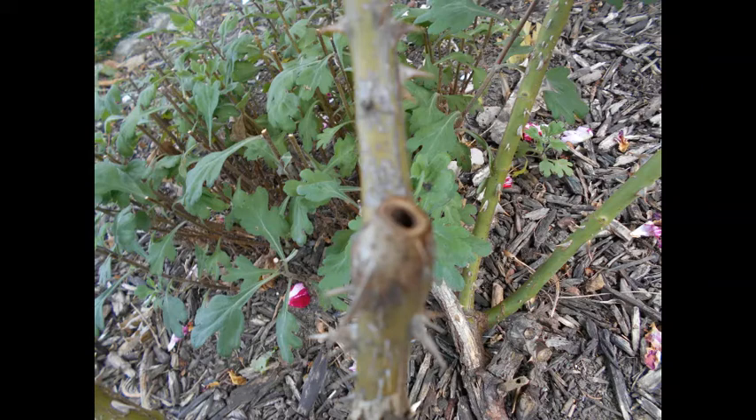Cane borer wasps burrow into the end of the cane and tunnel through the stem, leaving a hole at the end. The leaves then turn yellow and the cane dies back. Treatment involves dabbing Elmer's glue on the end of the cane after pruning it to seal the end. You can also spray with a hose beforehand to control the aphid population, since that's part of what cane borers eat.